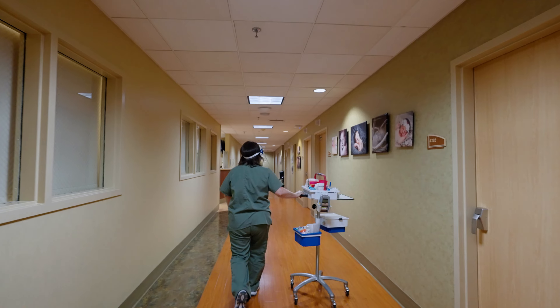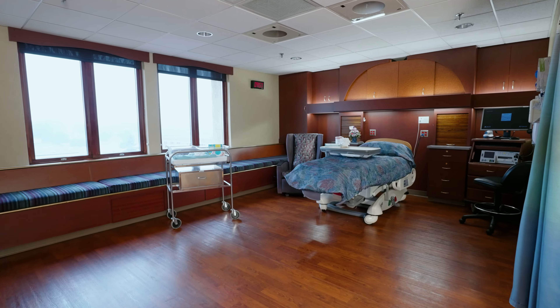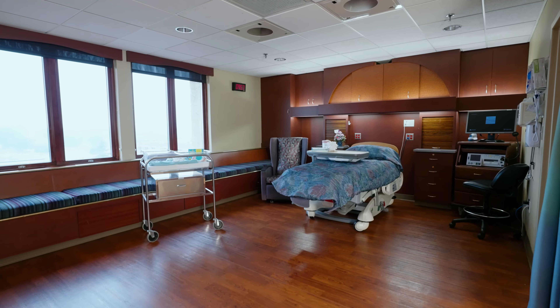Our team of experts are here to support your delivery decisions, including pain management options if that is desired.